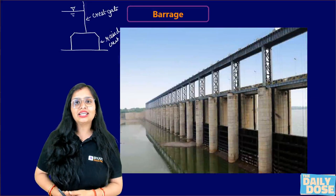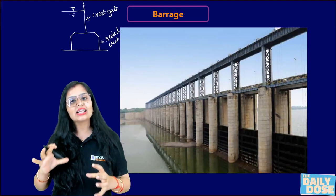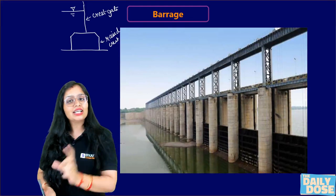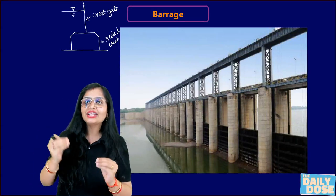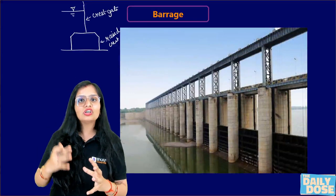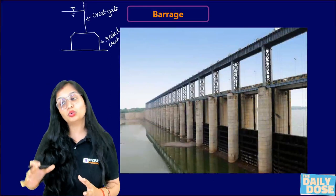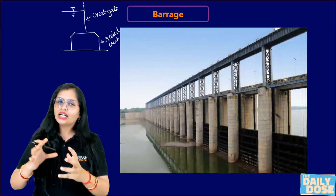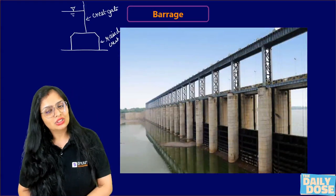The fourth difference is control of water. In case of a weir, control of water flow is less, while in case of a barrage, control of flow of water is more. Technically, there is a term called afflux — afflux means rise of water level. Rise of water level in case of a weir is more because you cannot control it to a greater extent, while control of flow of water is more in the case of a barrage.